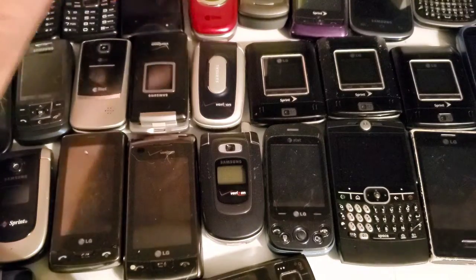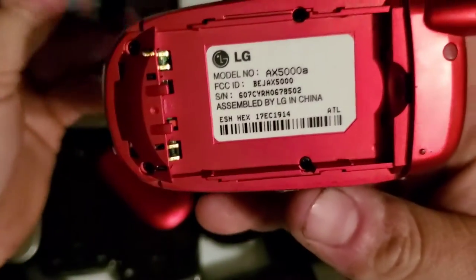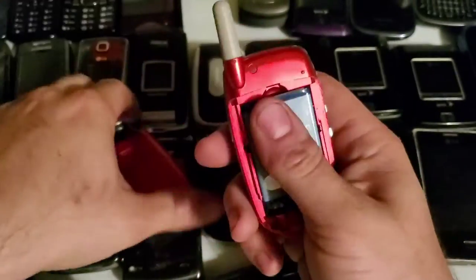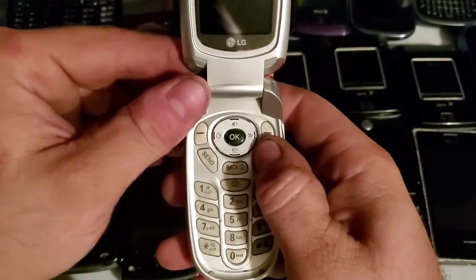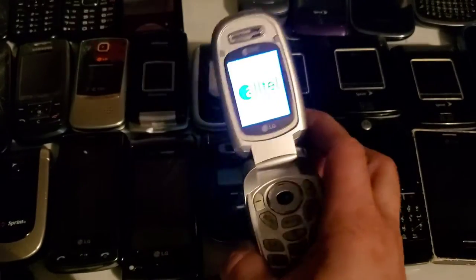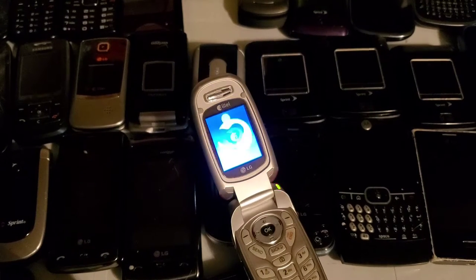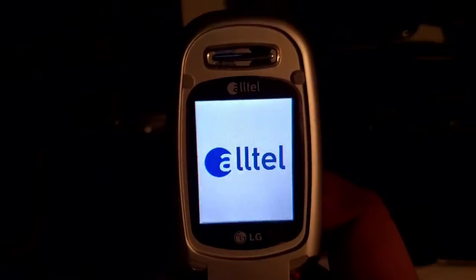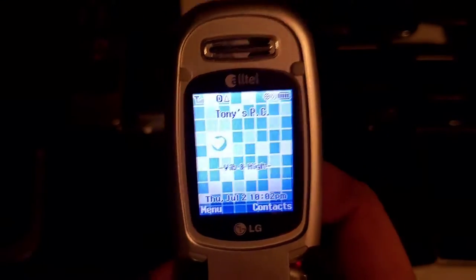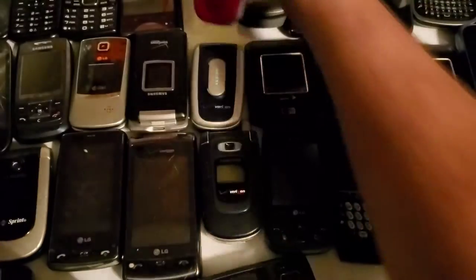There'll be separate videos on all these phones as well. Here is an LG Alltel device — I got this in an Alltel lot. It's the AX5000A, and it works just fine. I was able to do all my stuff to it, including my banner.